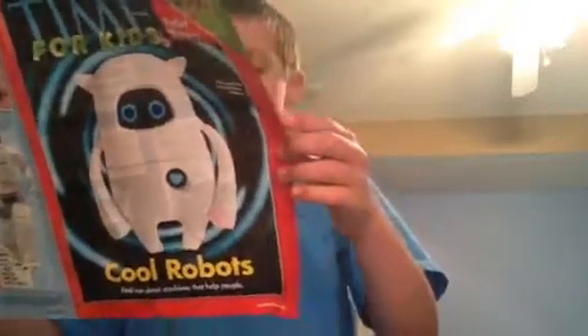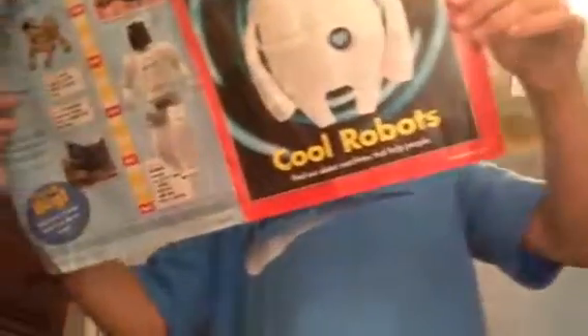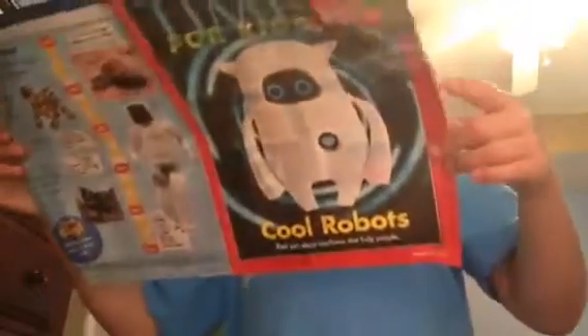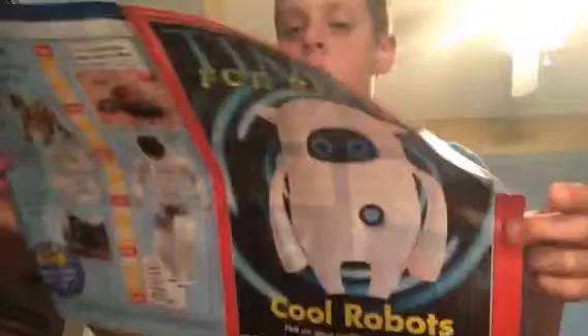This robot helps in a hotel. If you look at this, it is this robot right here — it helps in a hotel, and it's pretty awesome. Bortolar is three feet tall. It can bring things to hotel rooms.